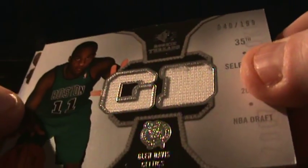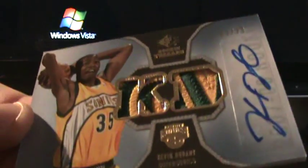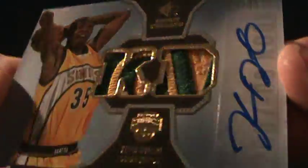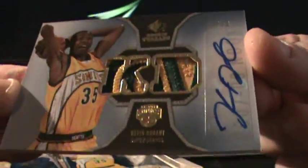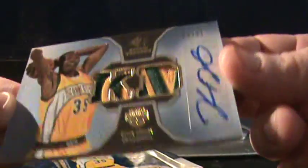And then I could not believe when I saw this. I jumped out of my seat. I threw out a big, loud holy crap — although instead of crap I said the other word, trying to keep this video clean. Look how nasty that patch is. Kevin Durant, rookie, dual patch, multicolor.